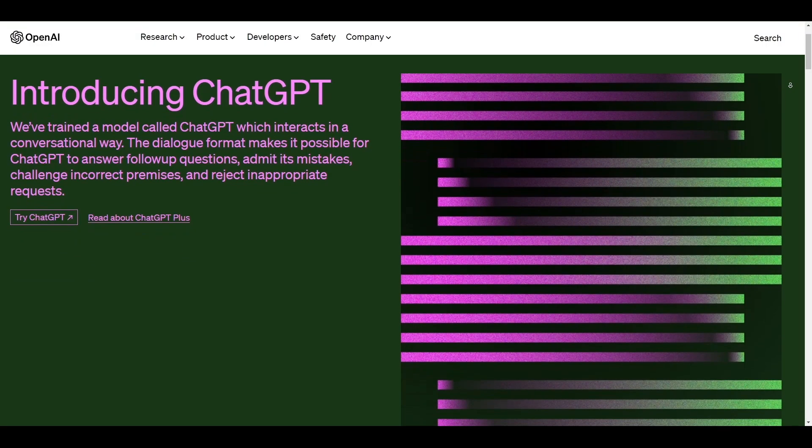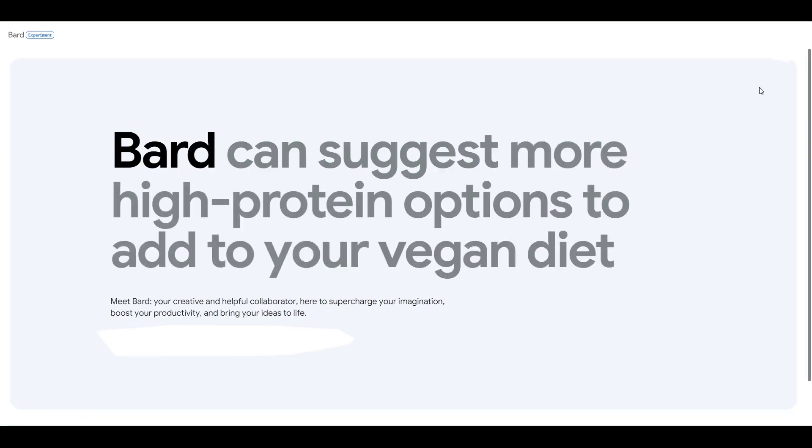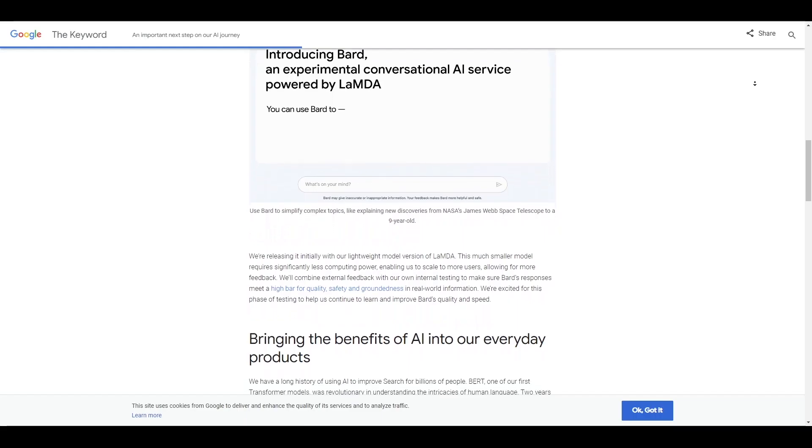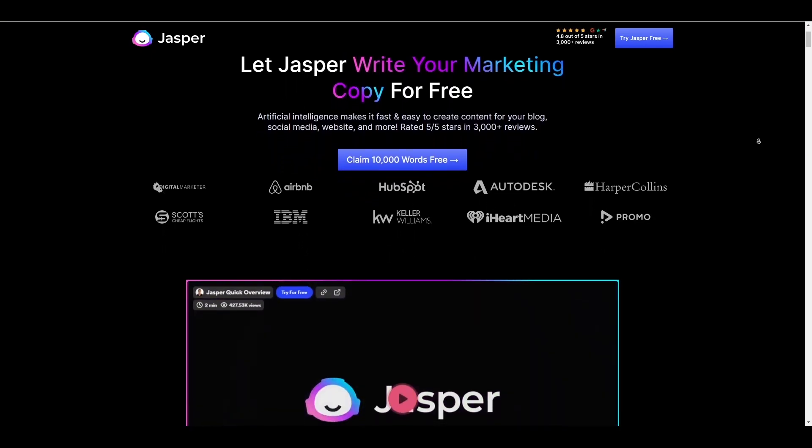Like real people, ChatGPT can also make mistakes, so avoid making critical decisions based on ChatGPT's responses, or using it to submit a report to your boss. At the moment, OpenAI's ChatGPT is free to use, but it does have some content limits. It's worth noting that since OpenAI launched ChatGPT, other big tech companies are already rolling out their versions — Google has launched Bard, Microsoft has the Bing chatbot, and there's Jasper and several more.